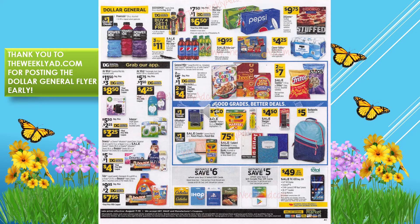Fritos and Tostitos are two for $7. They're also advertising back-to-school supplies — backpacks are $5 and filler paper is $0.75. There's a $3 off coupon on Air Wick, a $1.50 off coupon, and a $2 off digital coupon on Tide. That does it for the weekly ad early.